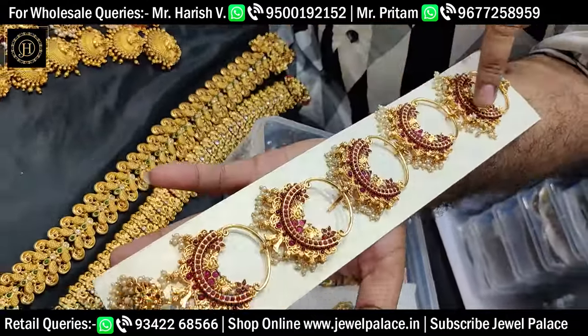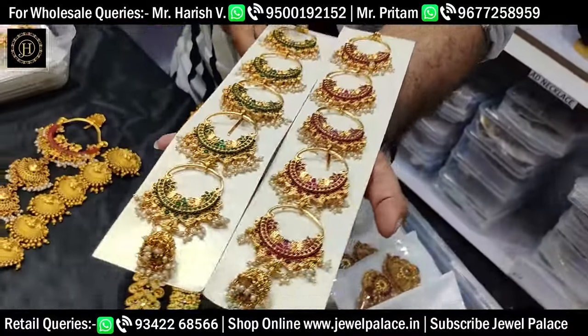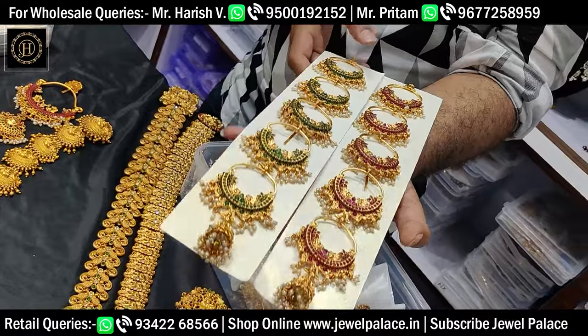This is a brand new design. Super collections. There are three colors — two from the store: green, ruby, and ruby with green. Fast moving designs.